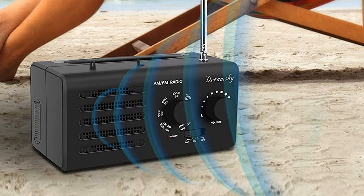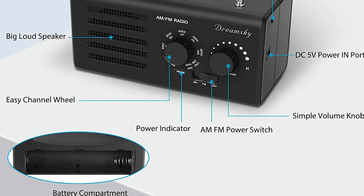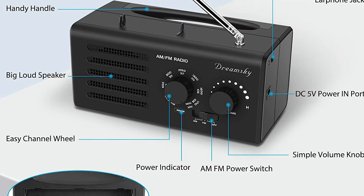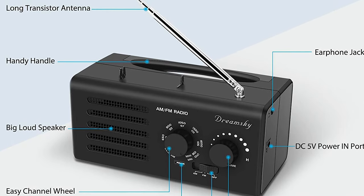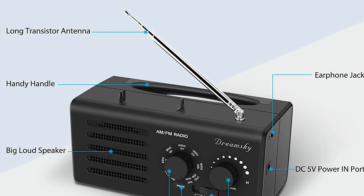It comes with a transistor antenna that ensures strong reception, making it a perfect emergency radio. The radio also comes with an earphone jack, so you can always enjoy music while working or reading without bothering others. This simple radio is the best choice for your parents, seniors, and the elderly as a Christmas or birthday gift.